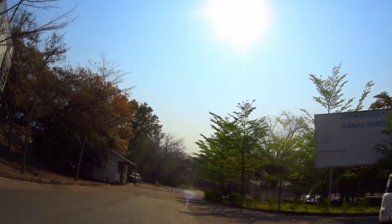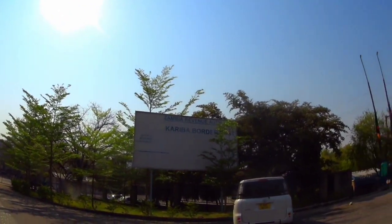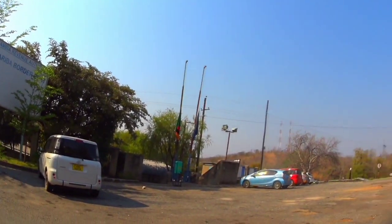Ladies and gentlemen, welcome to the Kariba border post between Zambia and Zimbabwe. Today I'm going to the bridge between Zambia and Zimbabwe - I have never been here before, that's why I decided to walk to the bridge. This is where the electricity we use in Zambia is generated from, and it's the most popular power station we have here in Zambia.